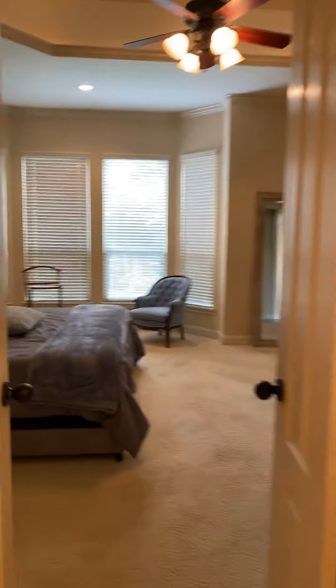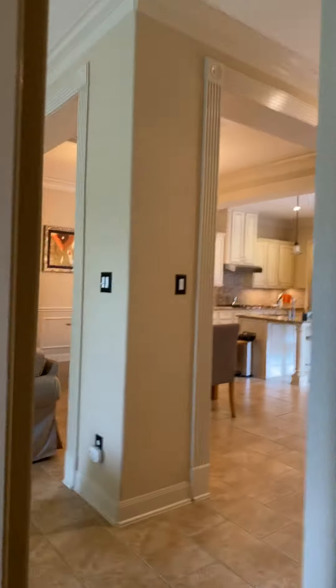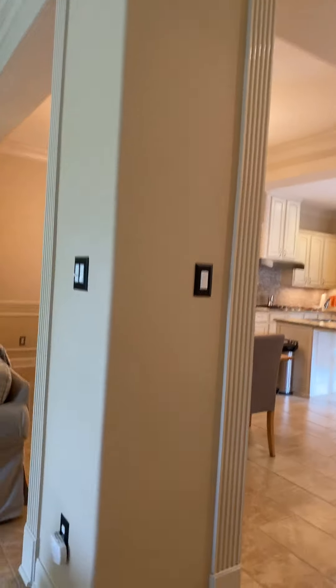I just wanted to let you take a good look at this downstairs. There is an upstairs portion as well, and it has two bedrooms, two full baths, and a media room upstairs.